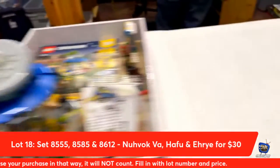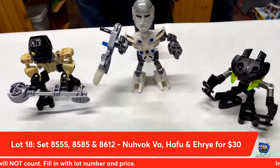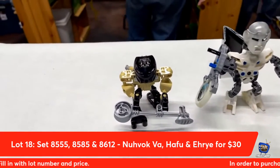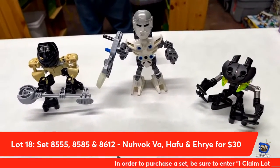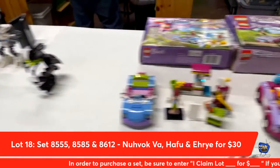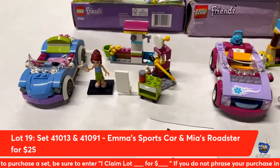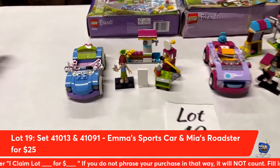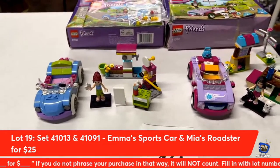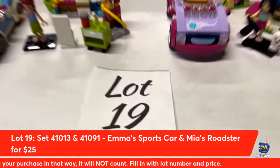Lot number eighteen from Lego Bionicle: Novik Va, Hafu, and Irei — the three-pack for $30. And finally, lot number nineteen from Lego Friends: Mia's Roadster and Emma's Sports Car with their respective vehicles, instructions, boxes, and extra parts — yours for $25 if you claim lot number nineteen.